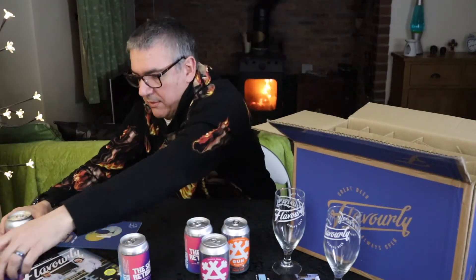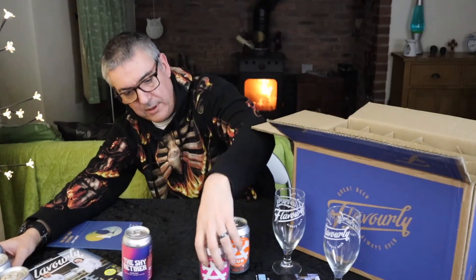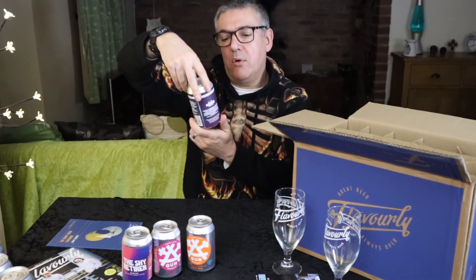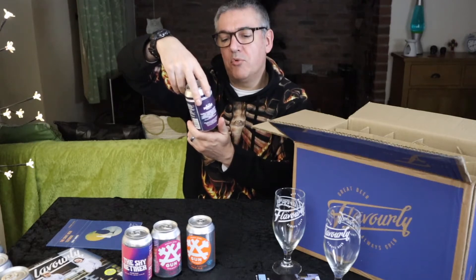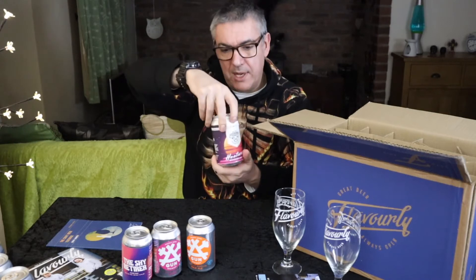Nimble Angel Lager — that's another Gun Brewery one. Let's put the Shira Tyras over there. I've got By The Horns Brewing Company, a pale ale — Heatwave, 4%. Fantastic.